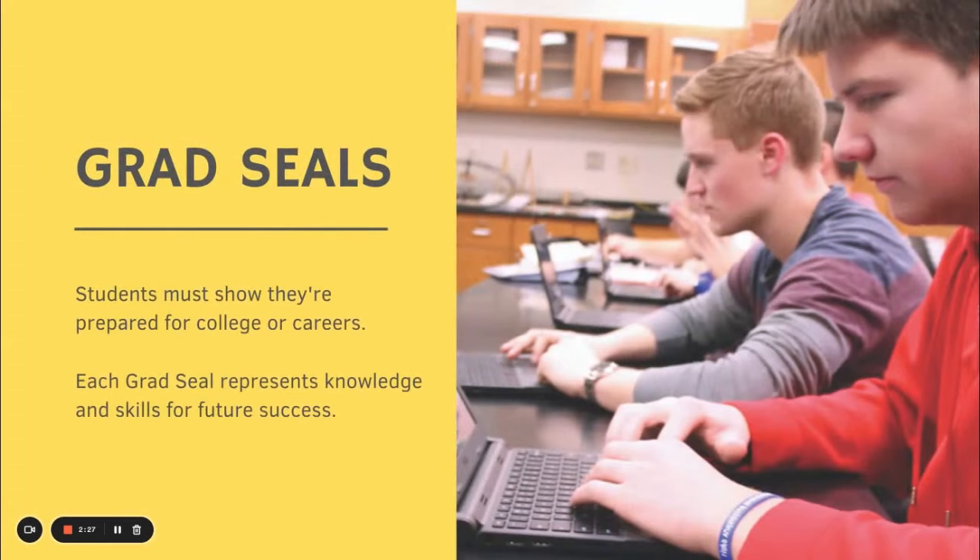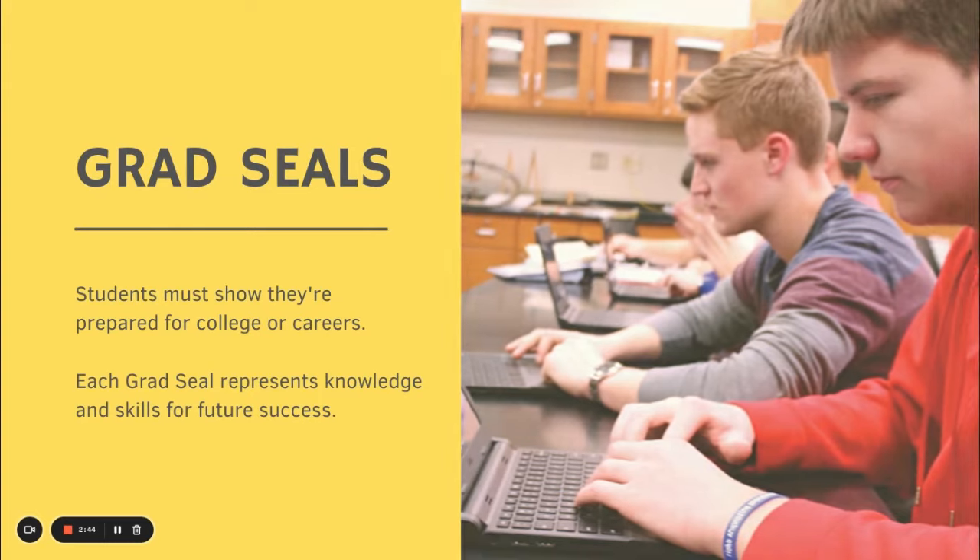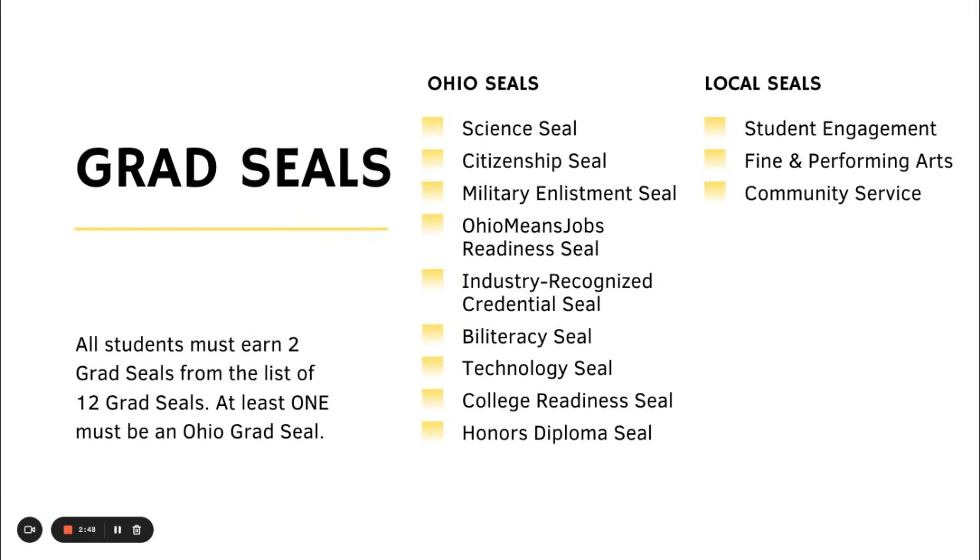A little more in depth on the grad seals — students must show they're prepared for college or careers. Each graduation seal represents knowledge and skills for future success. All students must earn two grad seals from the list of 12 grad seals, and at least one must be an Ohio grad seal. The Ohio grad seals are: Science seal, Citizenship seal, Ohio Means Jobs Readiness seal, Industry Recognized Credential seal, Bi-literacy seal, Technology seal, College Readiness seal, and Honors Diploma seal.